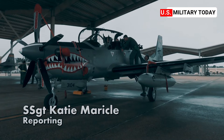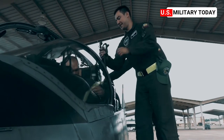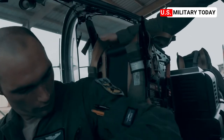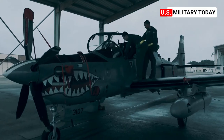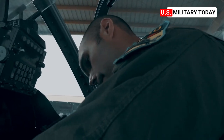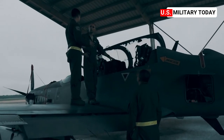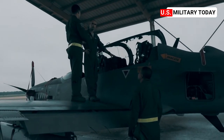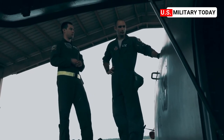At first glance, it looks like pilots with the Colombian Air Force are giving their American counterparts a simple tour of the A-29B Super Tucano at Exercise Green Flag East. But in reality, they're showing off the most important aspects of an aircraft before flight. Egress procedures are a pilot's lifeline in the event that something goes wrong. The American pilots here know that before the wheels on this aircraft come up, they must know the ins and outs of this Colombian aircraft.